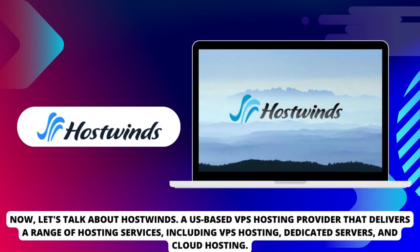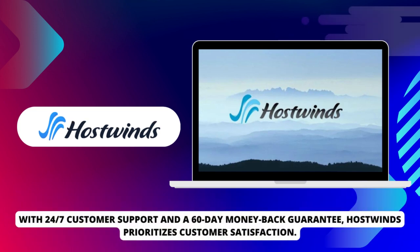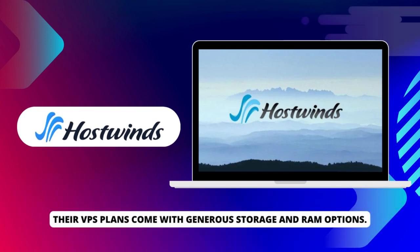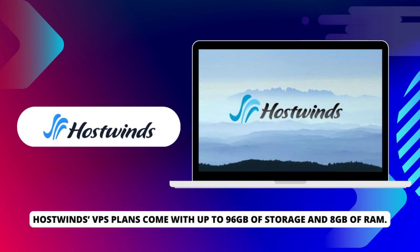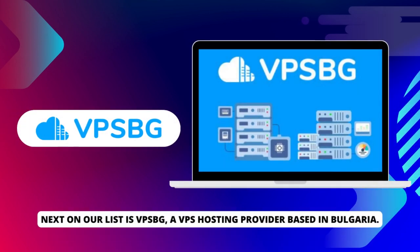Now, let's talk about HostWins, a US-based VPS hosting provider that delivers a range of hosting services, including VPS hosting, dedicated servers, and cloud hosting. With 24-7 customer support and a 60-day money-back guarantee, HostWins prioritizes customer satisfaction. Their VPS plans come with up to 96GB of storage and 8GB of RAM. They also offer a range of customization options, allowing you to choose your preferred operating system and control panel.